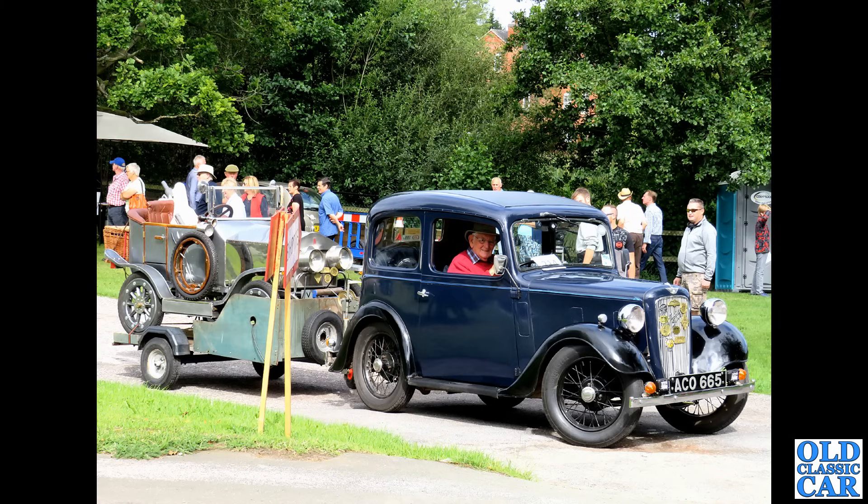We've already seen a couple of examples of the Triumph Herald, and this is the six-cylinder Vitesse version — for anyone that wants the practicality of a Herald but with a little bit more oomph from that two-litre straight-six. This is a fairly late example with the Rotoflex rear suspension; the earlier cars were a little bit tail-happy.